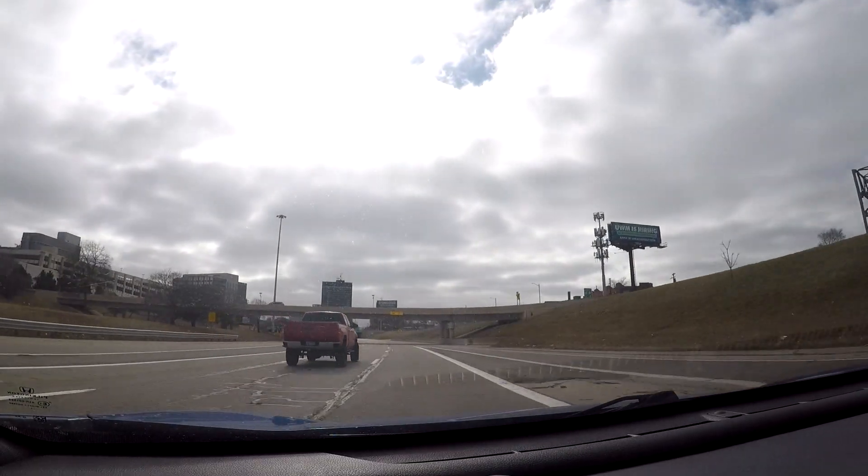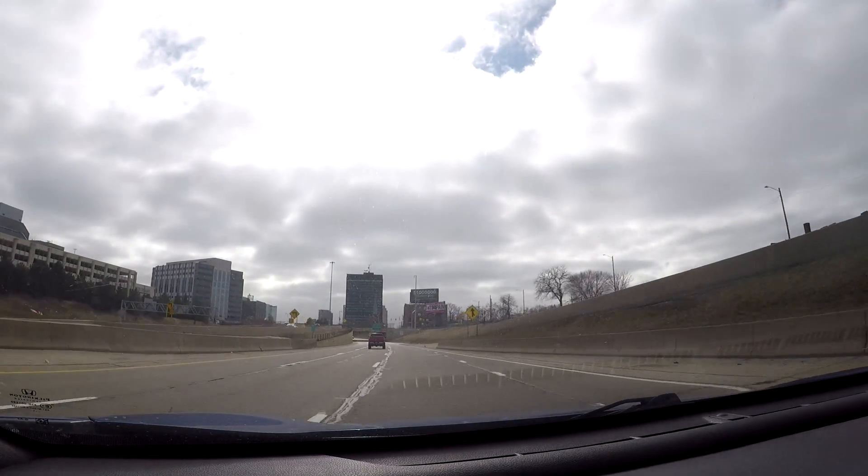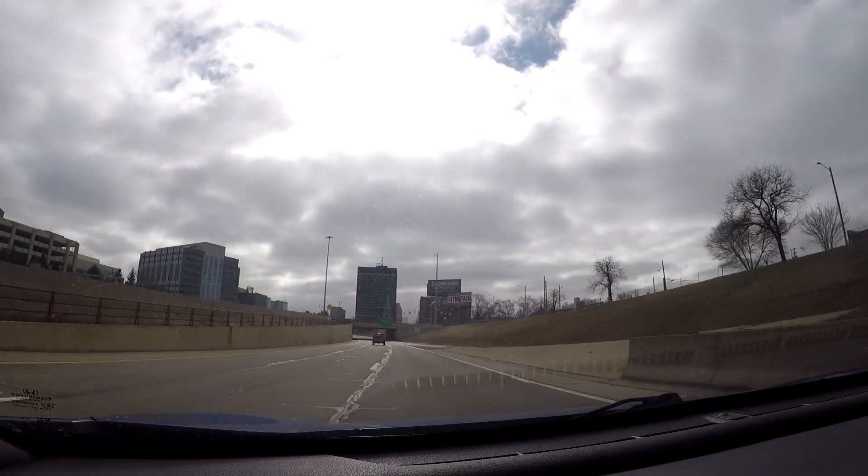Bagley Avenue to the left is another exit you can take into downtown Detroit. If you're going to the MGM Grand, that's probably a good exit for you.